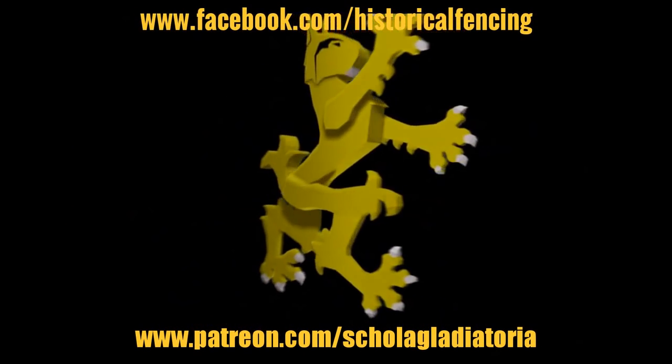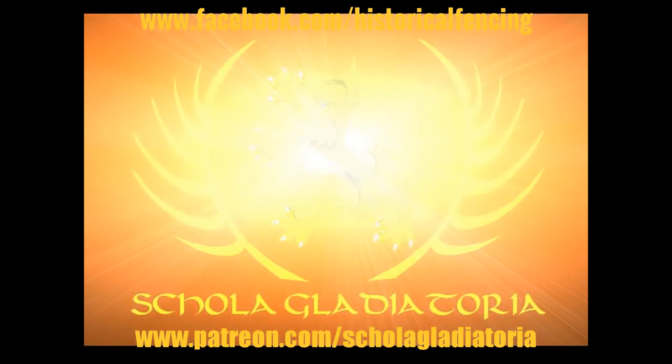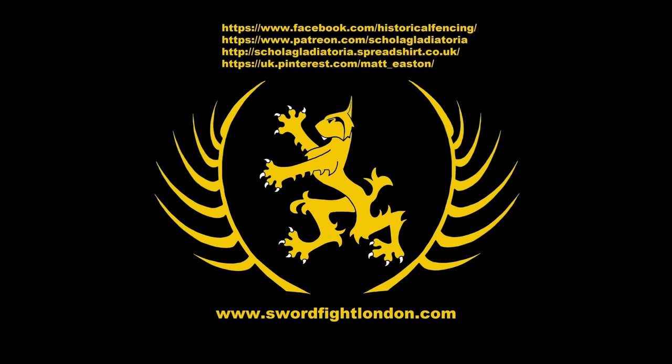Cheers folks. Thank you for watching — please subscribe, follow us on Facebook, buy t-shirts through Spreadshirt, support us on Patreon, or follow us on Pinterest.